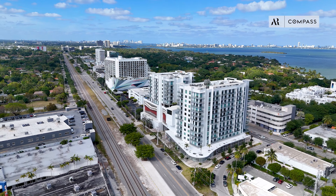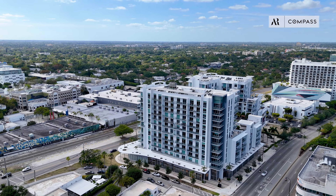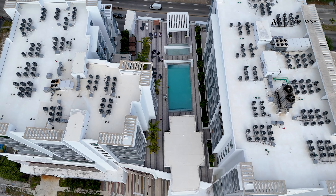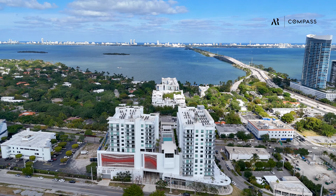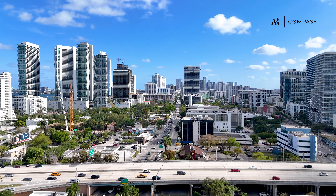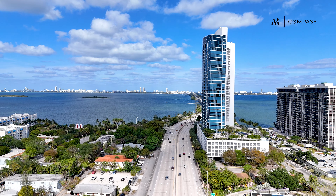Whether you are considering short-term weekly stays, monthly rental, or long-term investment, or if you want to use it as a vacation home for a few months a year and rent it out while you are not using it, that works perfectly in this building.